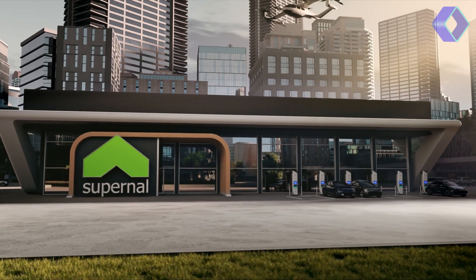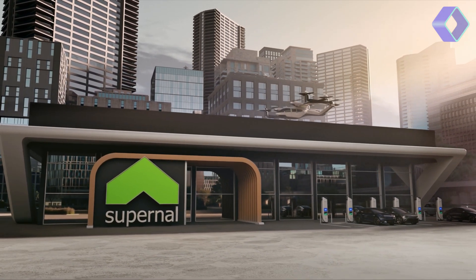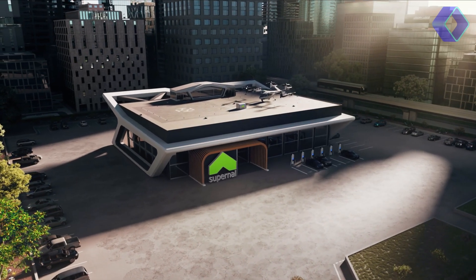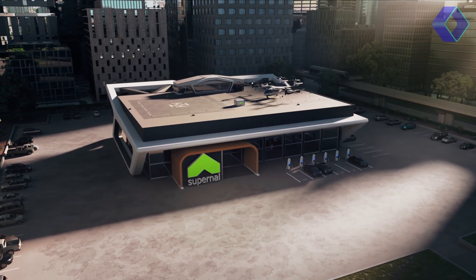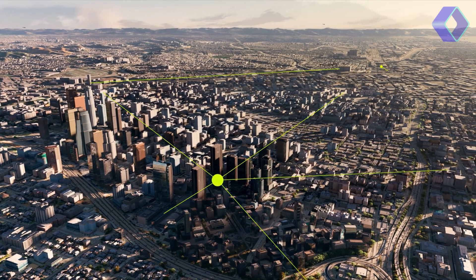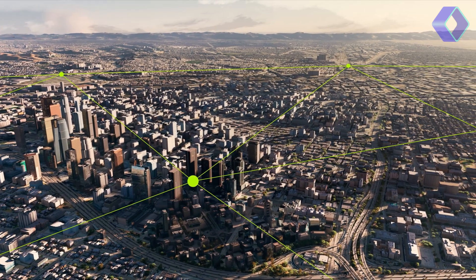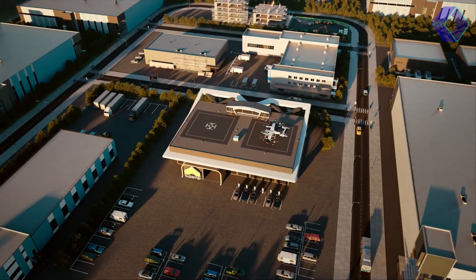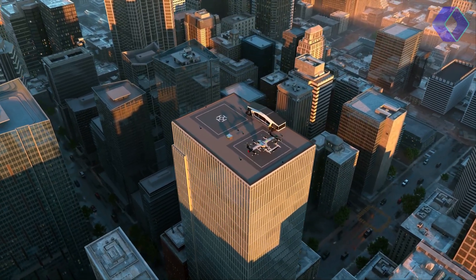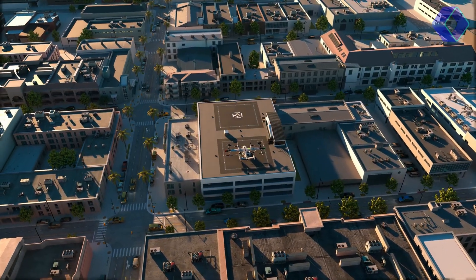Designed for city use, the SA-2 offers a range of 25 to 40 miles and a top speed of 120 miles per hour, cruising at around 15,000 feet. Its primary function is to navigate over city traffic, drastically reducing travel time. For instance, a typical hour-long journey to the airport in a congested city like San Francisco could be cut down to just five minutes. The SA-2's modular design allows for future upgrades as battery technology evolves, enhancing its efficiency and reducing charging times.